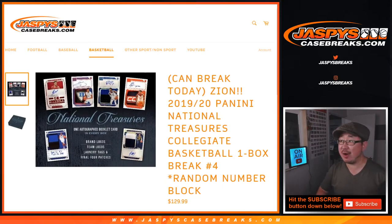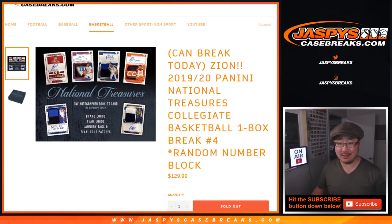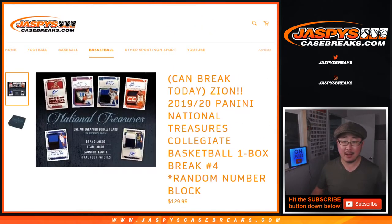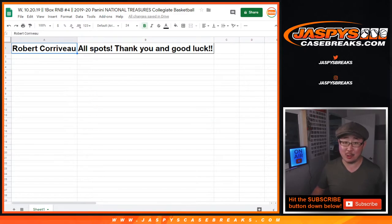Hi everyone, Joe for jazpiescasebreaks.com coming at you with another one box random number block break — number four of 2019-2020 Panini NT Collegiate Basketball Zion Edition number block break. Big thanks to Robert who picked up all the spots in random number block number four.